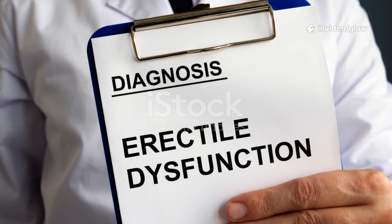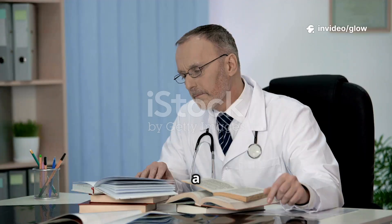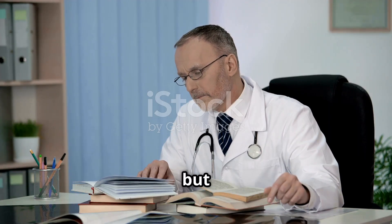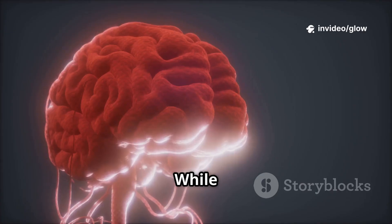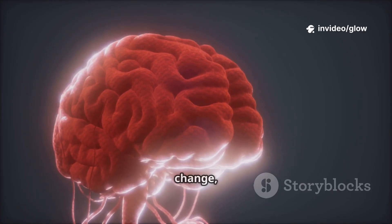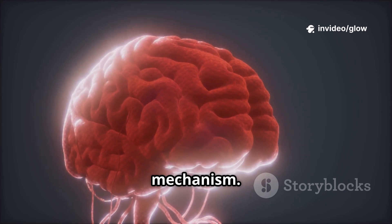Male Erection Explained: The Science of Arousal and Erectile Dysfunction. An erection is a natural yet highly complex process that involves not only the penis but also the brain, nerves, blood vessels, and hormones. While most people think of it as a simple physical change, in reality it is a carefully coordinated biological mechanism.